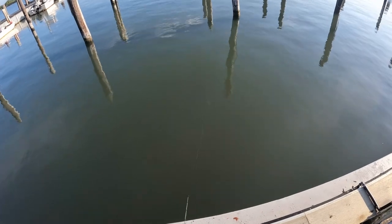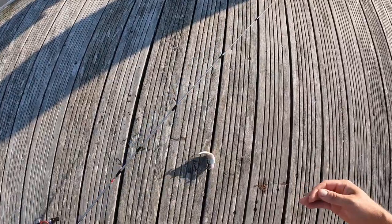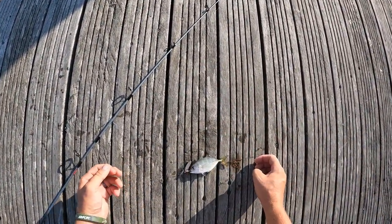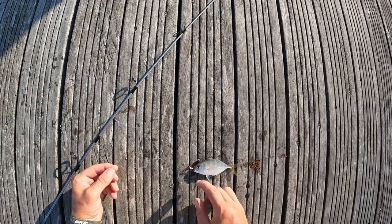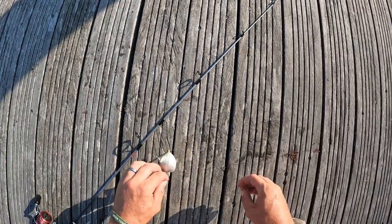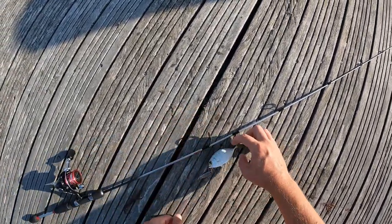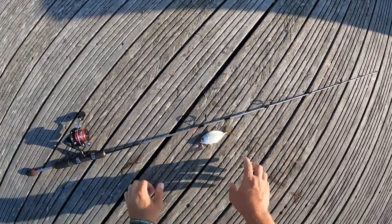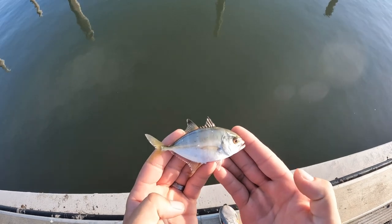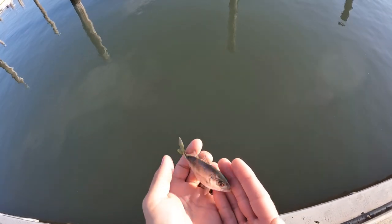I don't know what this is. Is it a baby permit or baby jack crevalle? It's grunting like a jack and it's got kind of a yellow tail, so I'm thinking jack crevalle. I'm going to go with jack crevalle on this one, but I could be wrong — if you know better, let me know.